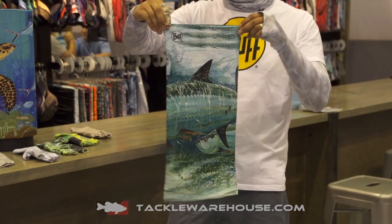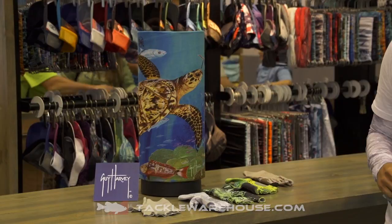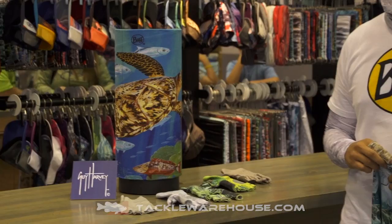We have the tarpon, and what's really cool about our product — you'll see here on this rotating display — it has a full 360 degree artwork on it. So it's really wearable art, and you can find the Guy Harvey licensed collection at Tackle Warehouse in Spring 2018.